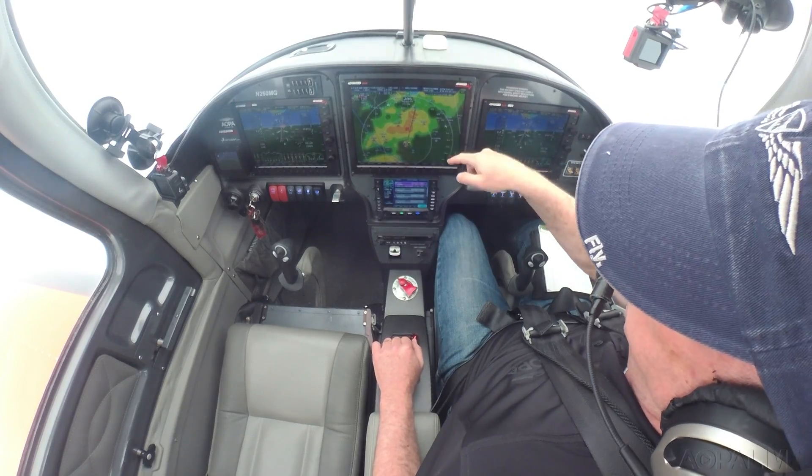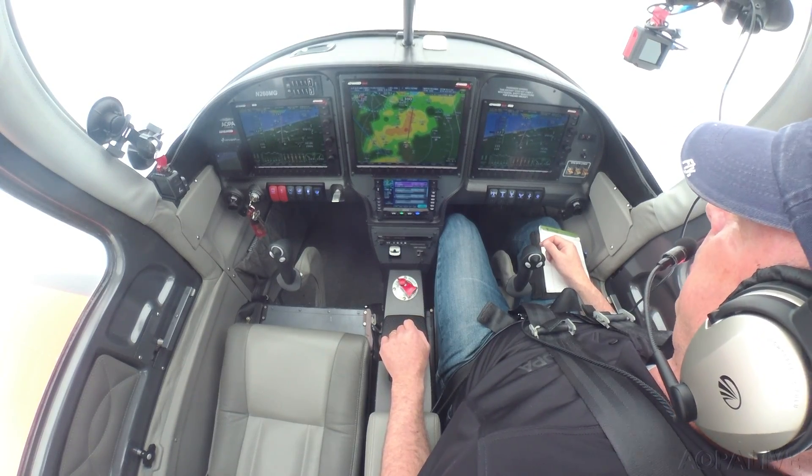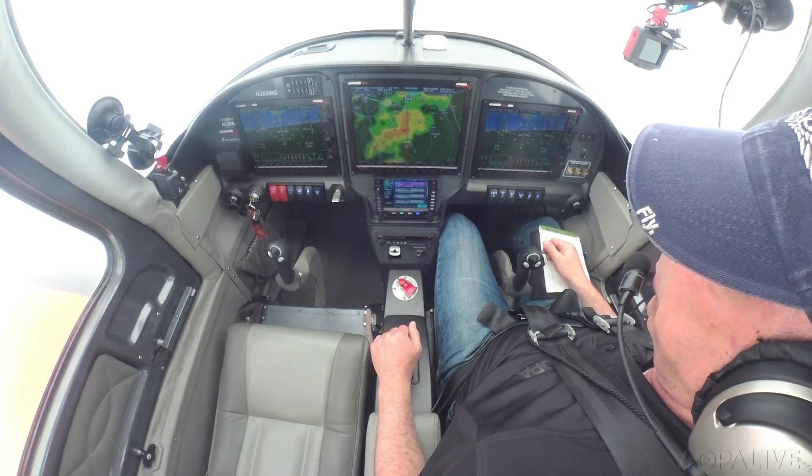I see this one area of heavy rain very close to our route, so I'm going to hope we can avoid that and I can steer a little bit right for that reason.